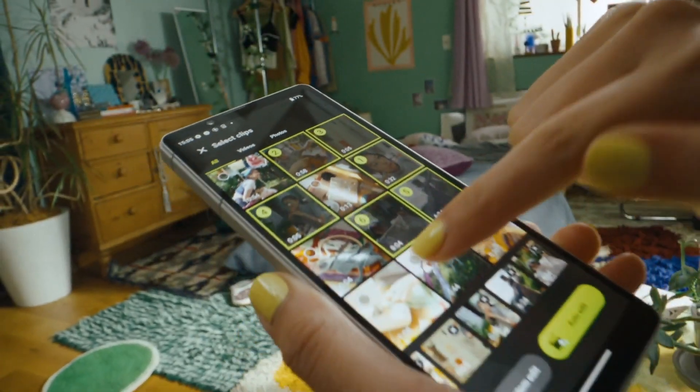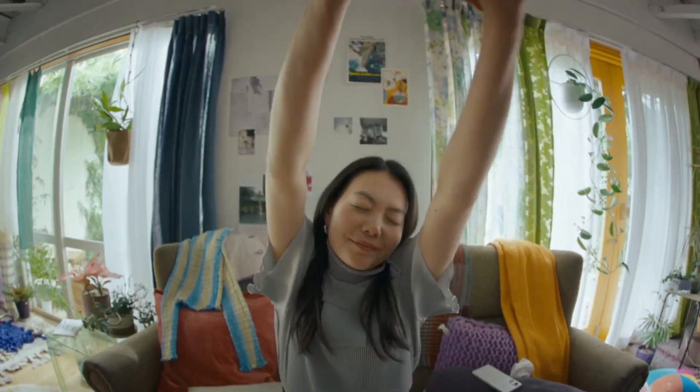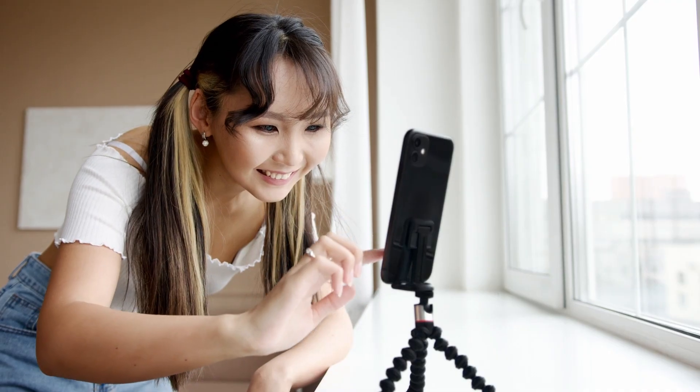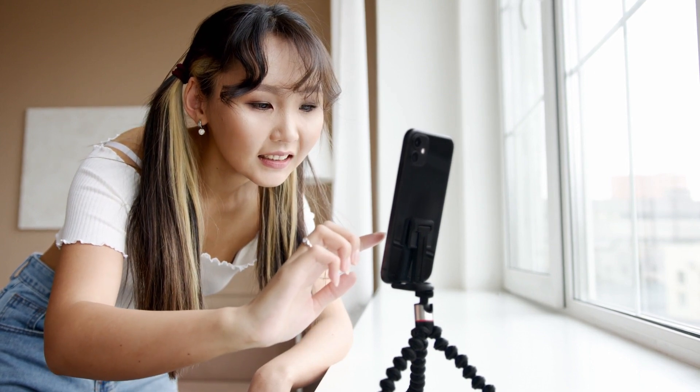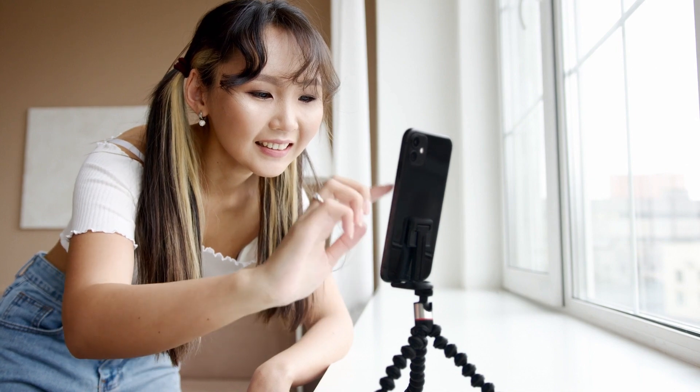Sony's also introducing a new video creator app, which can automatically craft short, shareable clips based on your selected photos and videos. If you're into vlogging, this phone has you covered with a dedicated video recording microphone, delivering crystal-clear audio quality.